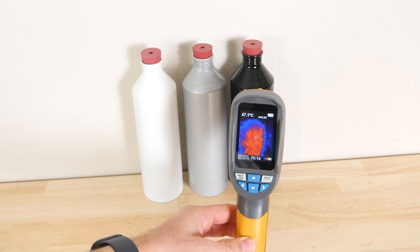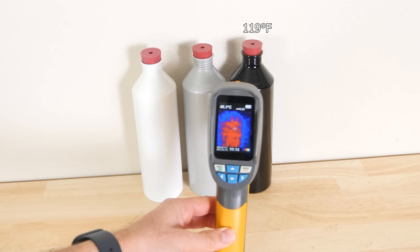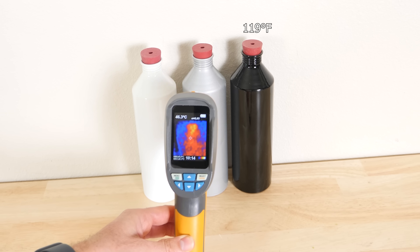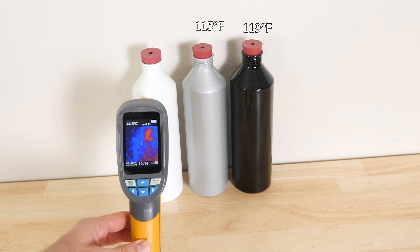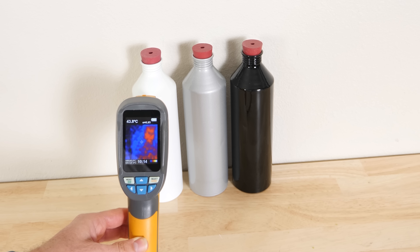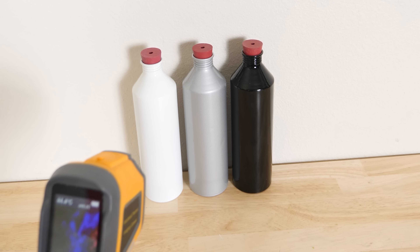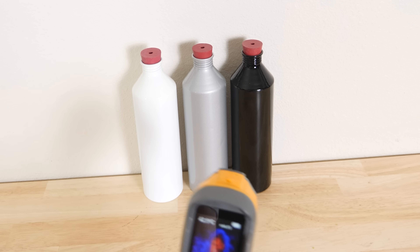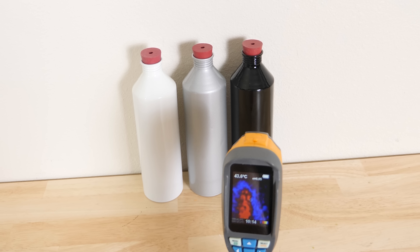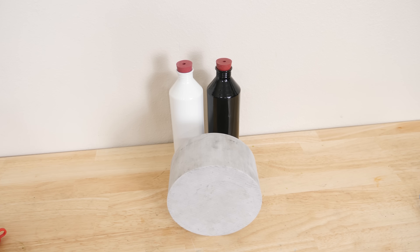We've got the black one at 48.4 degrees, the gray one at 46.3, and the white one at 44 degrees Celsius. This is because black is a good absorber of radiation, whereas white is a good reflector. But if we turn off the heat source, we can see that the black one will actually get cooler quicker. This is because it's emitting its radiation better than the white or gray one, so it cools quicker.